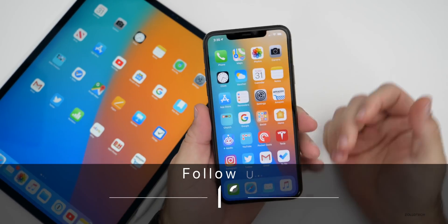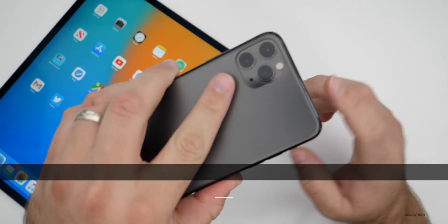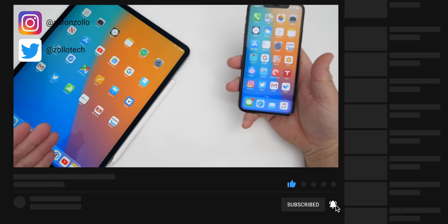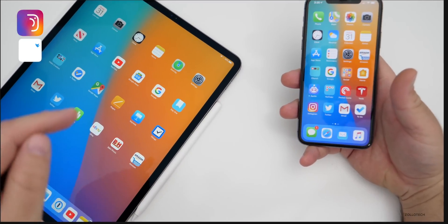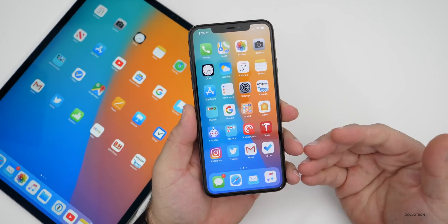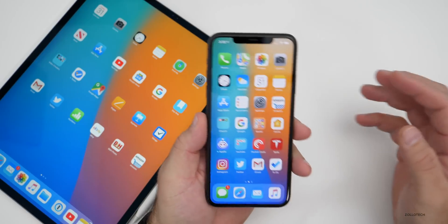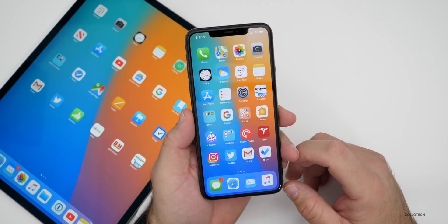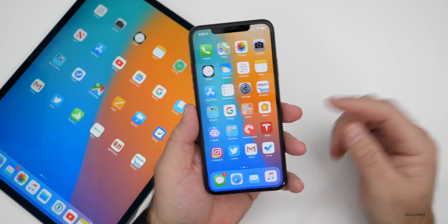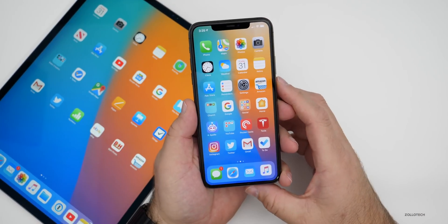Hi everyone, Aaron here for Zollotech. iOS 13.3.1 has been out for a few days. I've been using it primarily on my iPhone 11 Pro Max along with my iPad with iPadOS 13.3.1 on my 2018 12.9 inch iPad Pro. I wanted to talk about how it's been for me and how it's been for you. We'll take a look at the YouTube community polls, some stats, and some of your comments. I always link the time codes in the description, so check those out if you'd like to jump to something specific like battery.